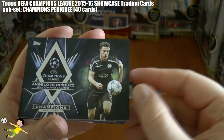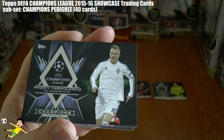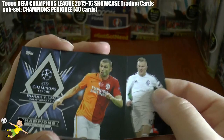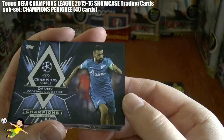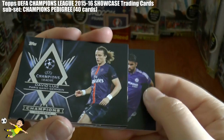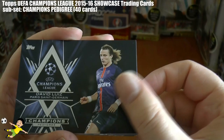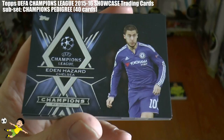Continuing through, we have Guardado of PSV, then Henrique of Dynamo Zagreb, then the master himself Andres Iniesta of FC Barcelona, followed by Yarmolenko, the standout player for Dynamo Kiev. Yilmaz of Galatasaray is a good goalscorer. There's the Prince, Claudio Marchisio of Juventus. Then we have Dani of Zenit St. Petersburg. All Chelsea fans will recognise Diego Costa, and also David Luiz, who is progressing on to PSG. That's the first ten.